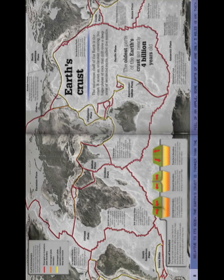Relative to its size, the Earth's crust is thinner than the peel of an apple. Some parts of it are only five miles thick.